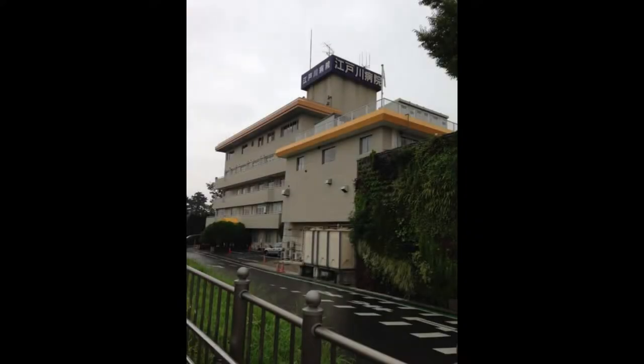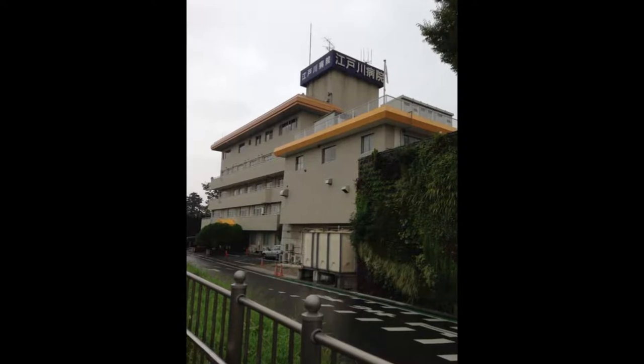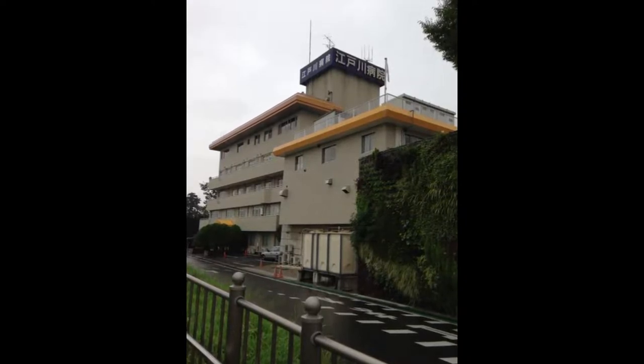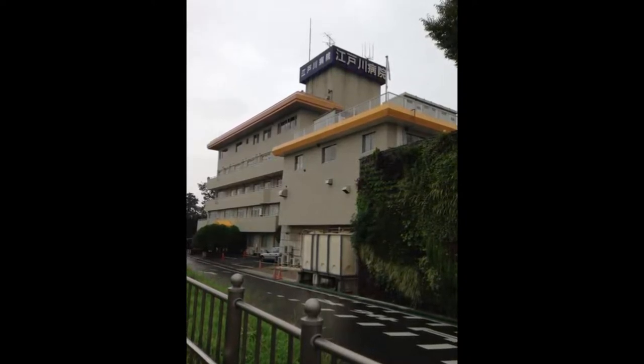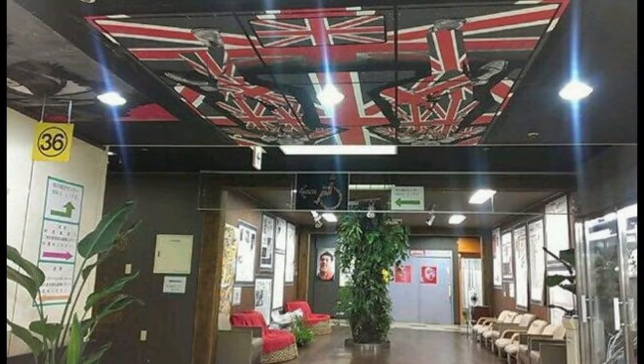This unique hospital in Japan still has a sterile environment for the safety of our health, but it definitely isn't a boring shade of white. Instead, it is full of color paintings, murals, and even a gigantic elephant-themed MRI machine. The waiting room is definitely more inviting than most hospitals and looks awesome.